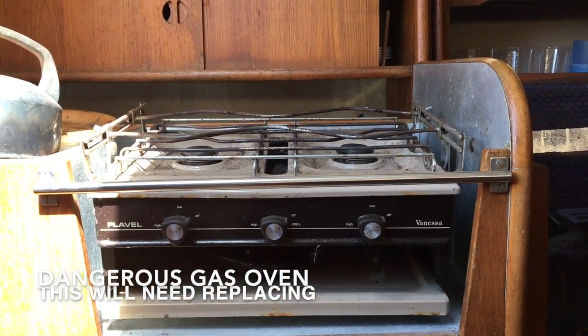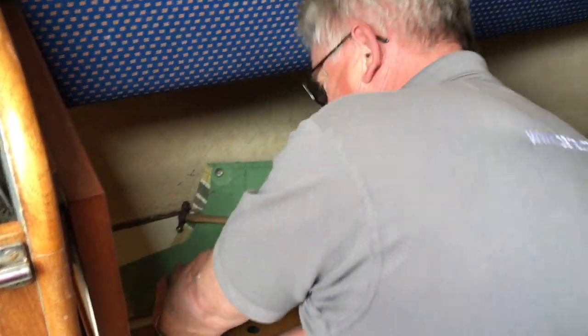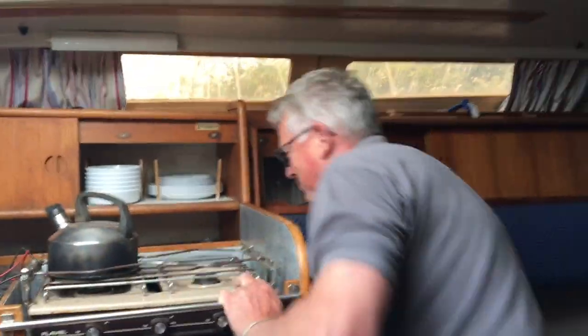That's the gas oven. Well the gas hose is from 1984. That's pretty old.